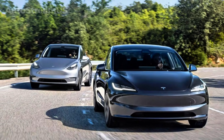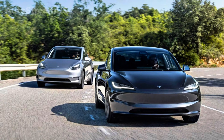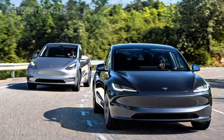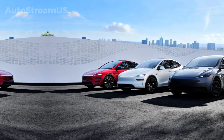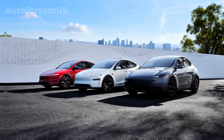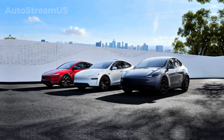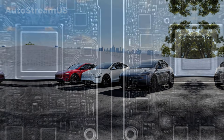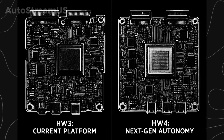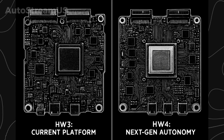Hey everyone, welcome back to AutoStream US. Today we're diving into a huge development for Tesla owners, especially those with older vehicles running Hardware 3. Tesla has officially begun the early stages of preparing for a potential HW3 to HW4 retrofit program. This shift is tied directly to the rollout of FSD version 14, major software upgrades, and clues hidden inside the latest firmware. If you own a Model 3, Model Y, Model S, or Model X built before the HW4 transition, this update matters a lot for the future of your car.